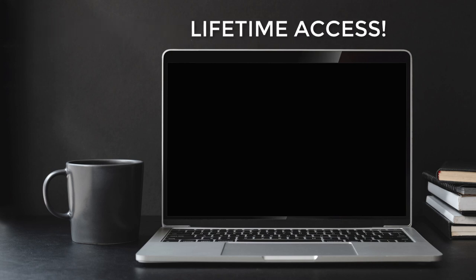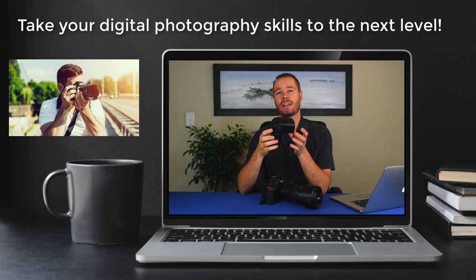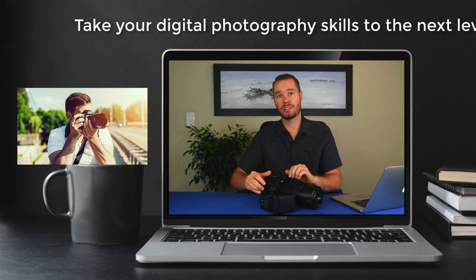Last but by no means least, you'll get lifetime access to four of my online courses — namely Digital Photography for Beginners with DSLRs, where I cover all the basics of digital photography, and the follow-up course Take Your Digital Photography Skills to the Next Level, where I discuss the most important aspects and principles of digital photography in much more detail.